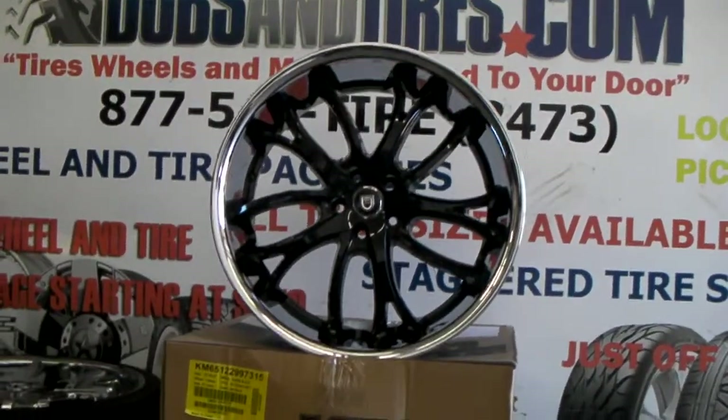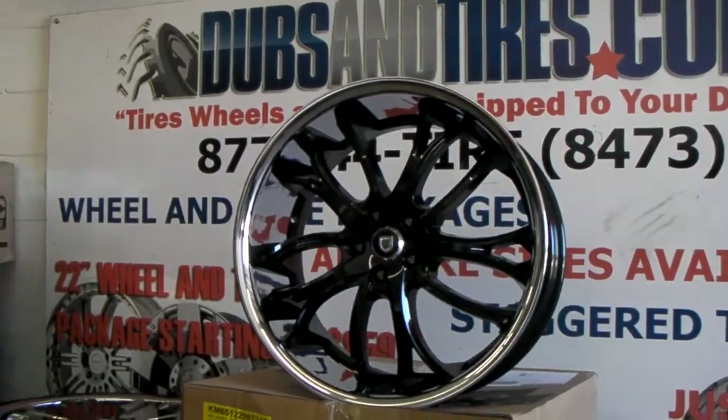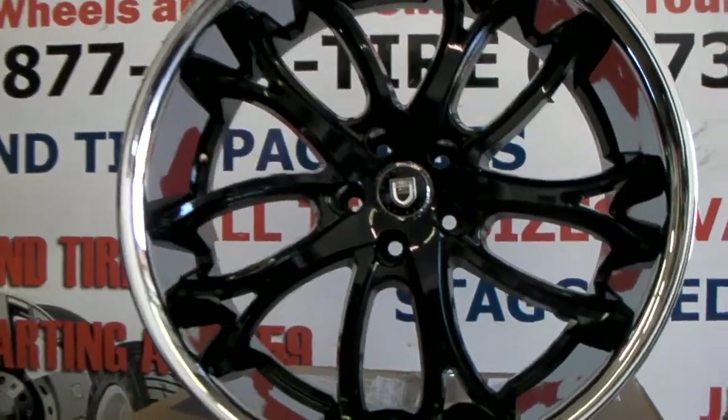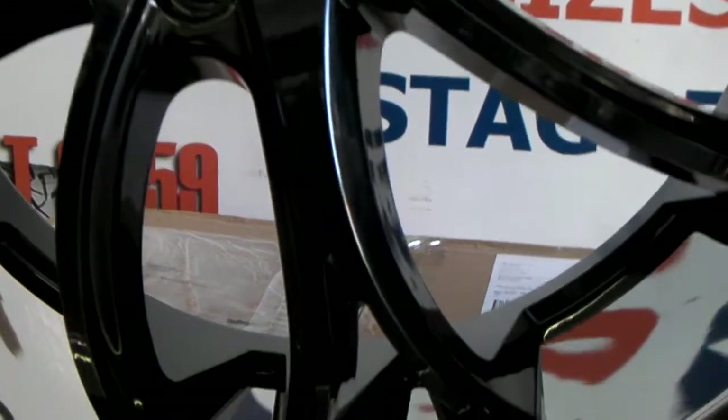Right now you are looking at the new Lexani Polaris. This is the 22x10 machine faced with black. We actually had this custom painted blue. This is going on a Plymouth Prowler.